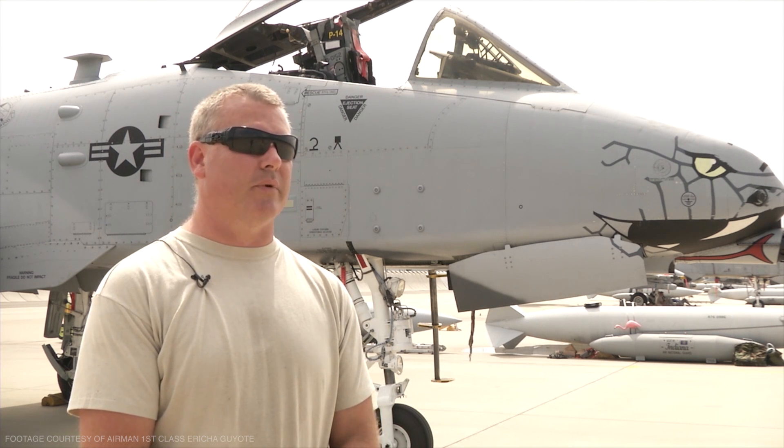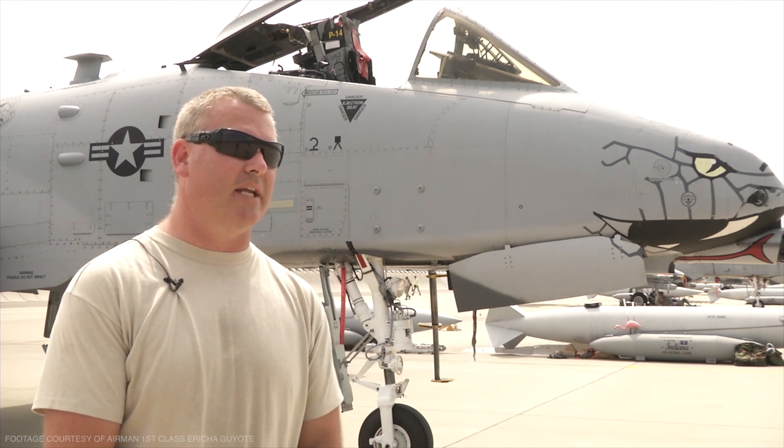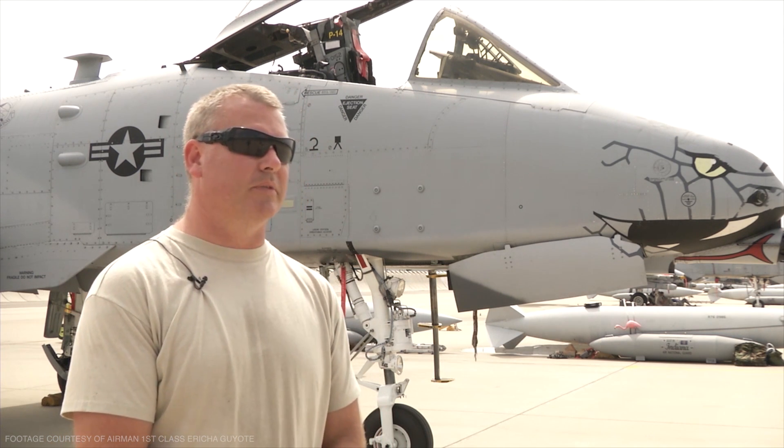Not so much the A-10 itself, but giving the 122nd a legacy aircraft in the Air Force to work, to maintain, and fly — I think that's probably the coolest part about what we do.